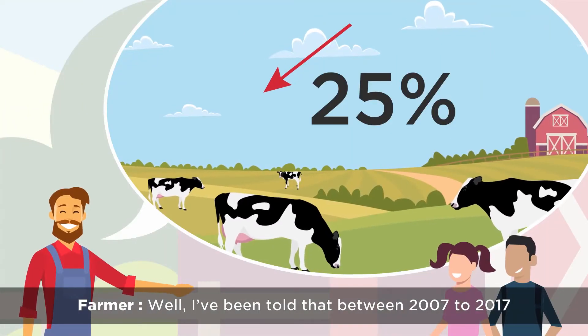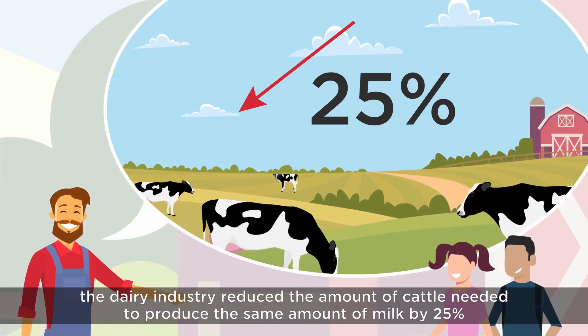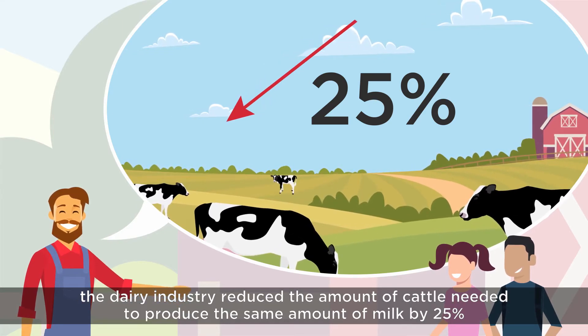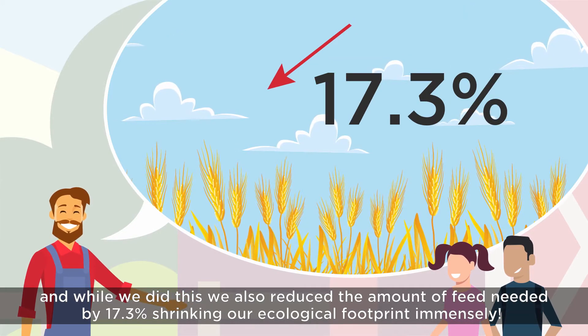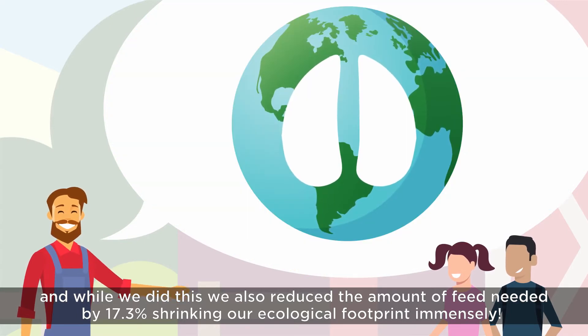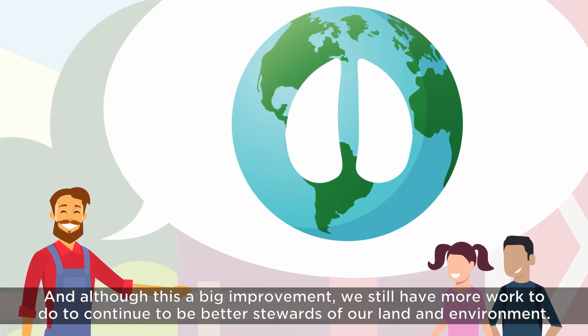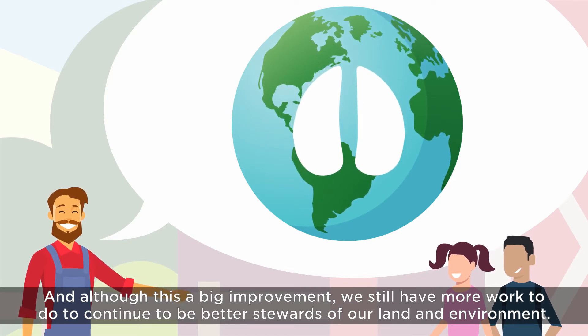How do you know you can do this? Between 2007 and 2017 the dairy industry reduced the amount of cattle needed to produce the same amount of milk by 25%, and while we did this we also reduced the amount of feed needed by 17.3%, shrinking our ecological footprint immensely. And although this is a big improvement, we still have more work to do to continue to be better stewards of our land and environment.